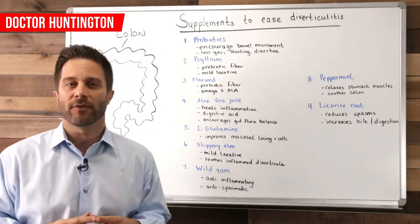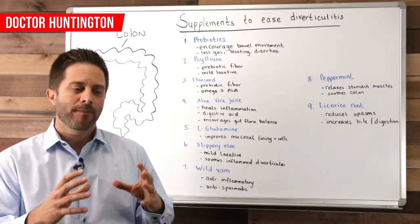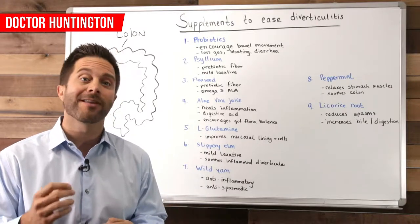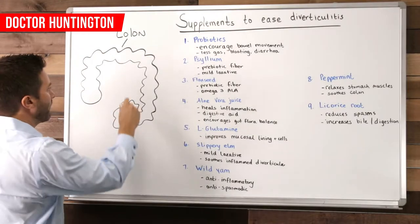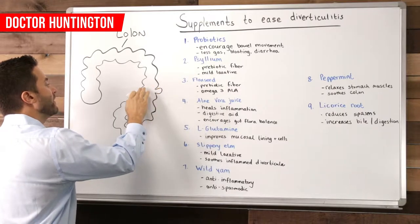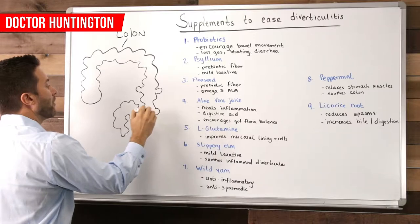Here's what that condition is. What happens is the person develops these pocket-like pouches that form on the colon lining. These pouches are called diverticula. I'll actually show you what they look like here on the board. Here we've got a rough diagram of a colon, and you get these pouches — these are the diverticula — and there can be any number of them on the colon.